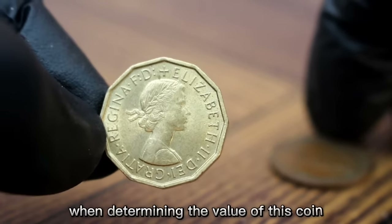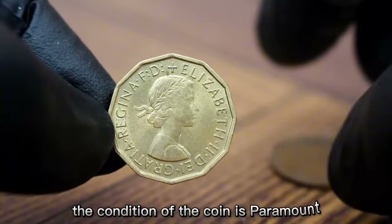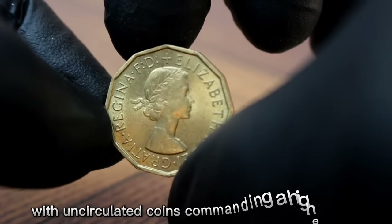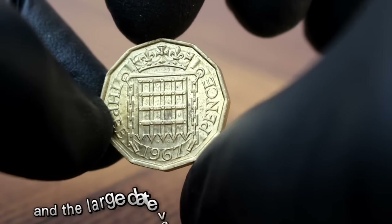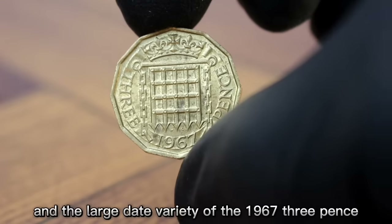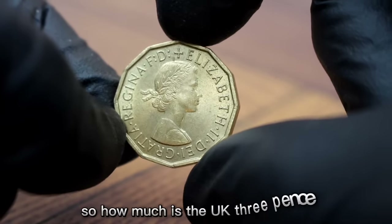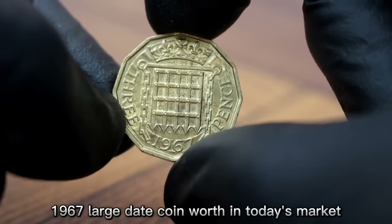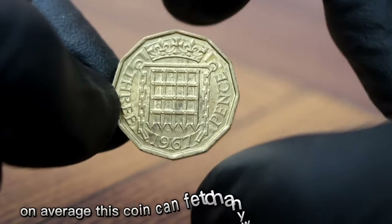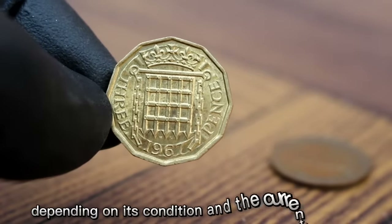When determining the value of this coin, several factors come into play. The condition of the coin is paramount, with uncirculated coins commanding a higher price. Rarity is also a key factor, and the large date variety of the 1967 3 pence adds to its desirability. On average, this coin can fetch anywhere from $25 to $350 depending on its condition and current demand.